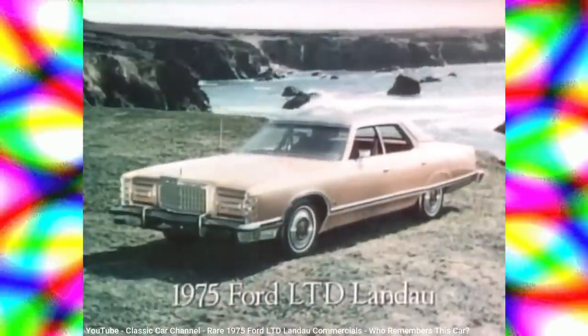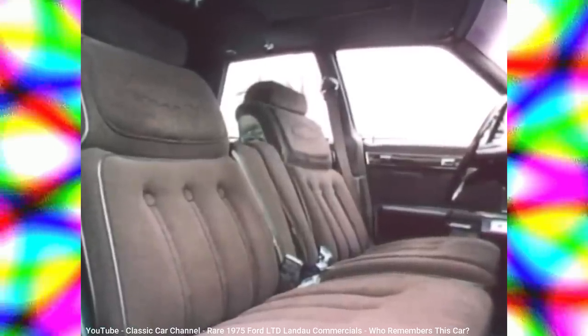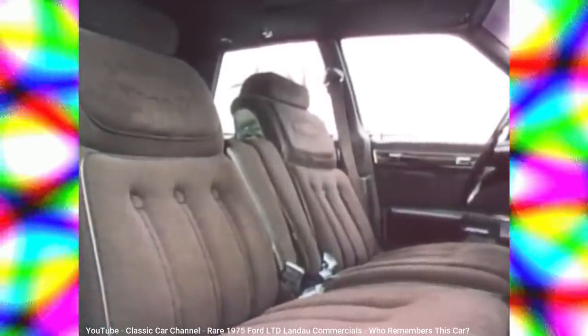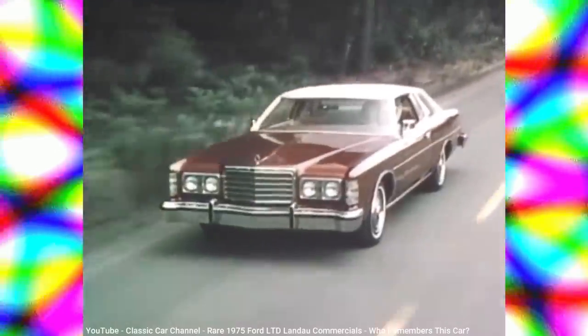Back in 1965, Ford introduced the letters LTD as the top luxury trim of their Galaxy line. The two-door LTD became its own model the following year, later offering sedans, wagons, and even a short-lived convertible. It was so popular that for a few years it outsold its nearest competitor, the Chevy Caprice, by a two-to-one margin.